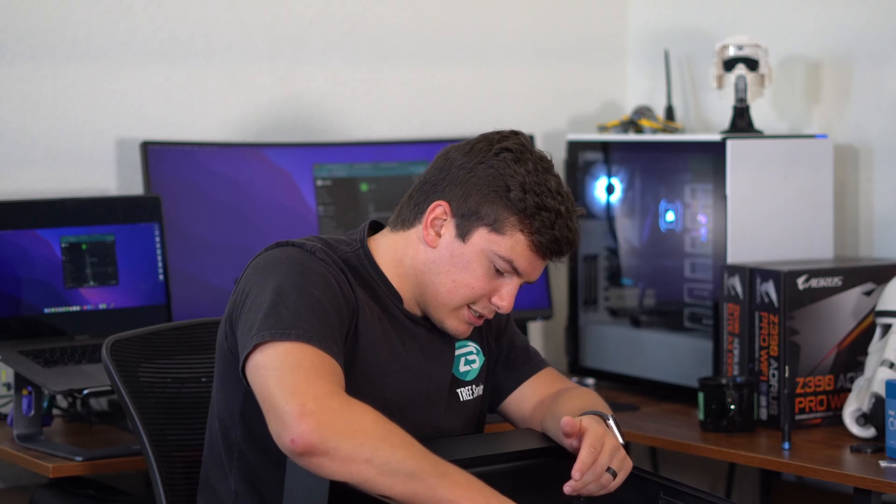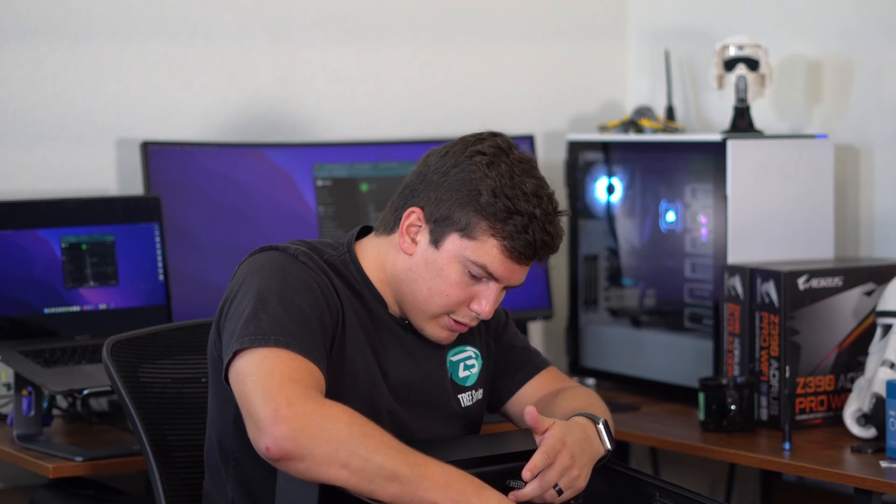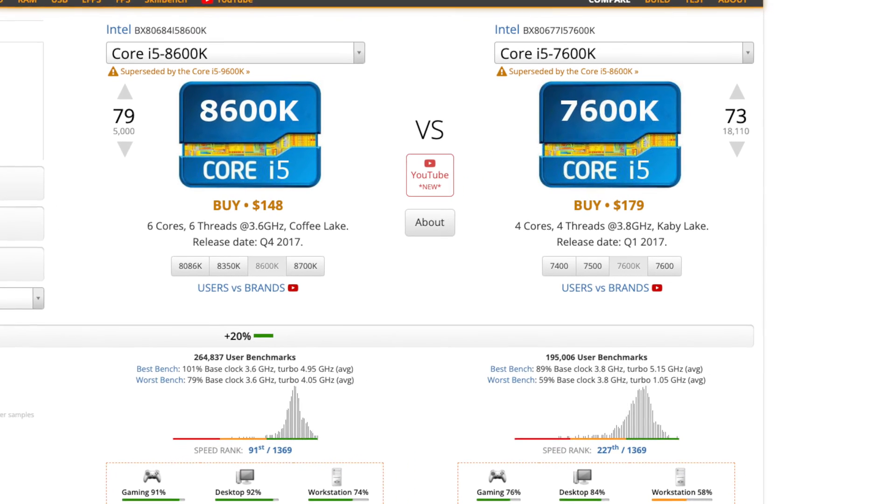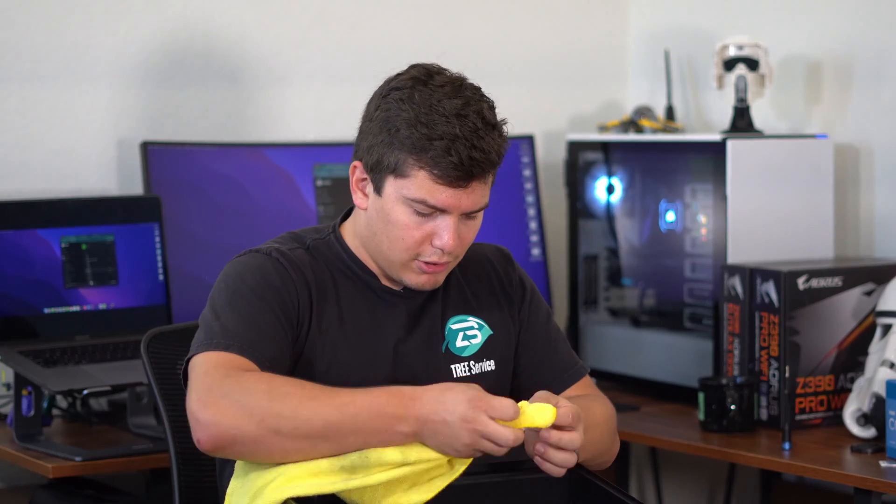I was super excited when the 8600K came out because it was the first K-series i5 with more than four cores. The 7600K before it only had four cores. Nowadays, four cores isn't really going to cut it if you want to game or do any kind of work. I might have some pictures of my old build — it had a 1060 with the 8600K. I was on a budget. The 4080 is too much GPU for this processor, but I'm interested to see how much of a bottleneck I get.